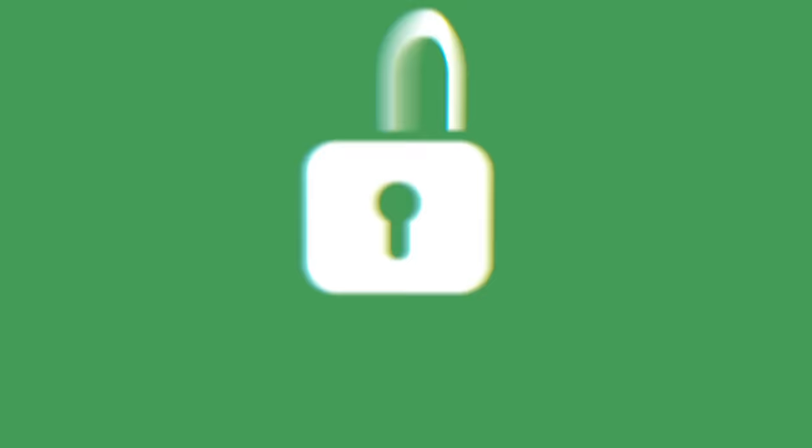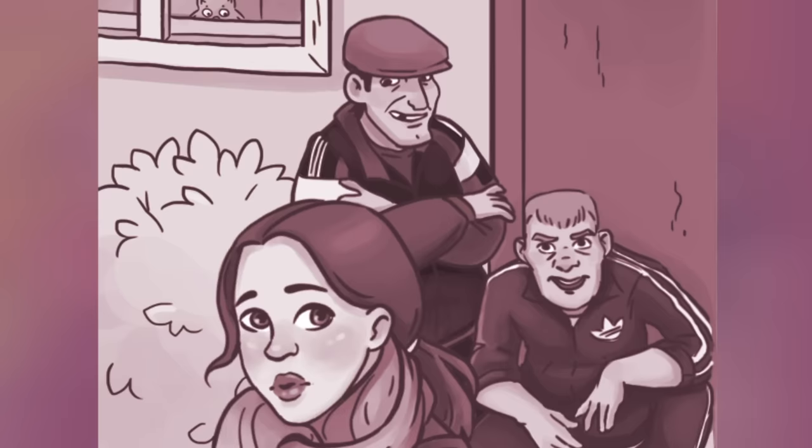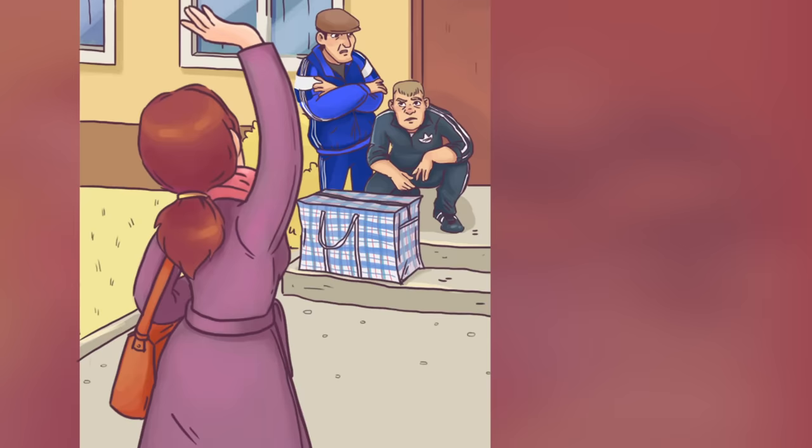Tip 5: Pretend. Imagine you're leaving your home for a while. You're already in the street, and you suddenly notice a strange person — they might be waiting for you to leave so they can break in. Don't be shy! Turn around and wave your hand as if someone stayed at home.